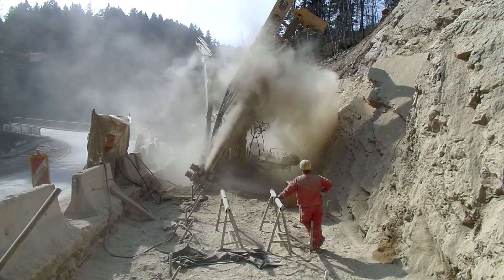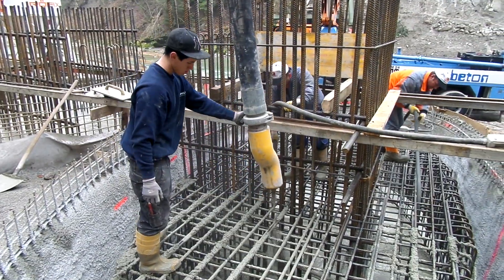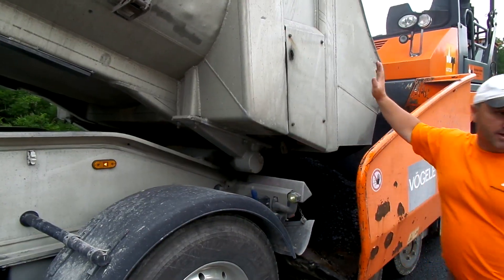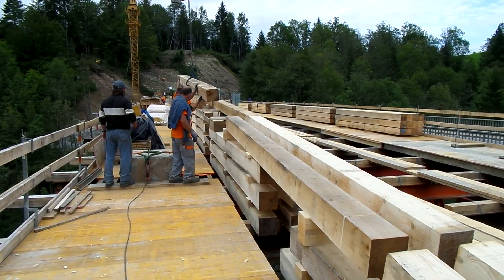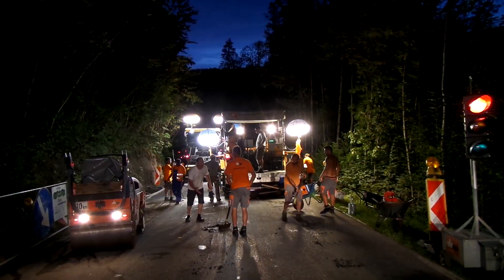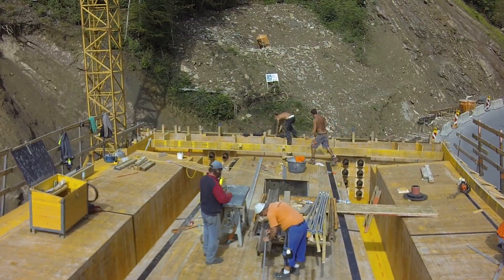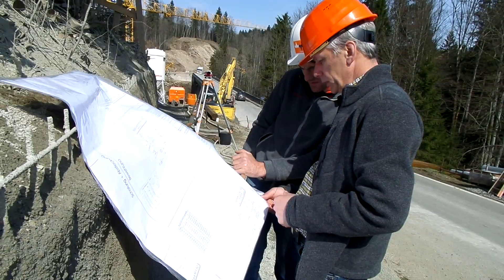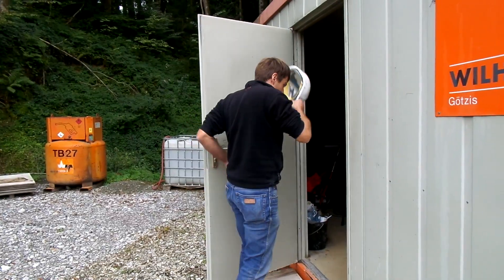The fact that the planned schedule was not only met, but even just undercut, is once again thanks to a team of specialists. The completion of the project on time and to the required quality standards was only possible because all project participants worked together towards the common goal in a professional and collegial manner. The successful completion of the construction work is thanks to all of them.